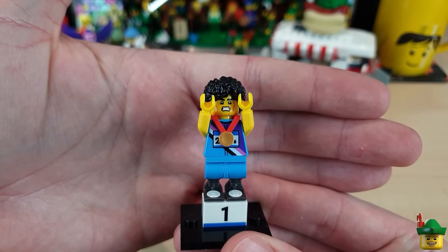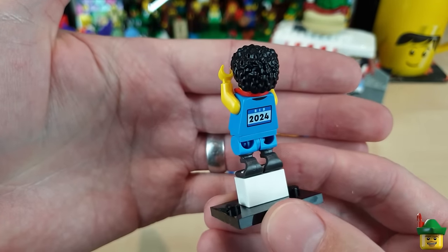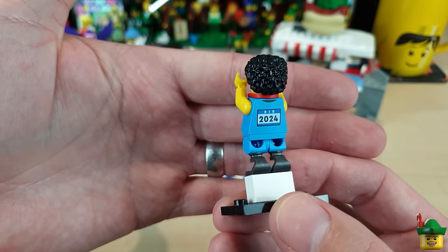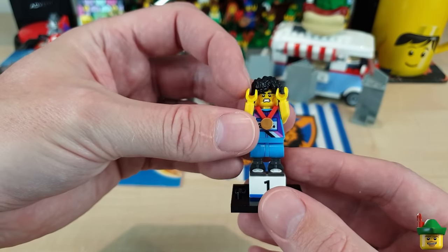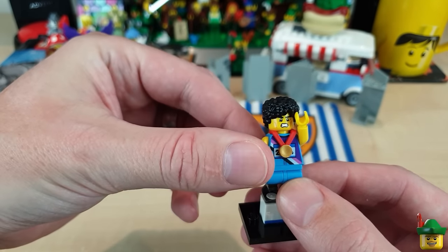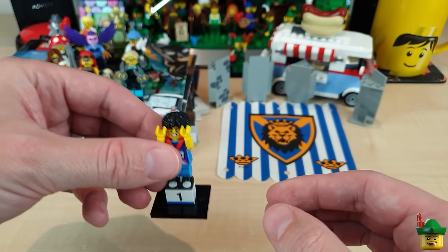Then we've got a Sprinter with a medal — we've had quite a few sports people, but this one has got blades on both of her running legs, which is really good. 2024 on the label there. We'll have her either in a gym or running around or just showing off her medal. She kind of needs to be on the open top bus really.